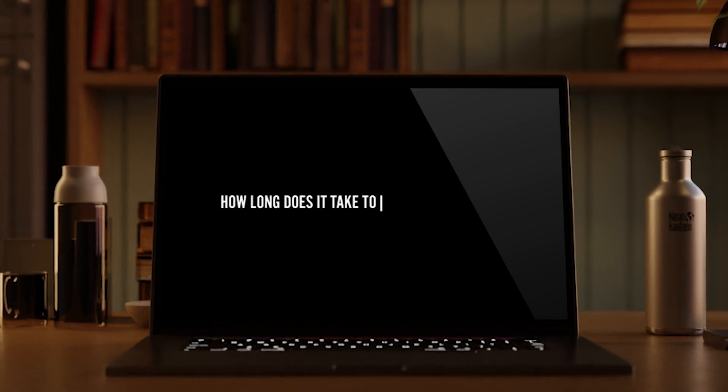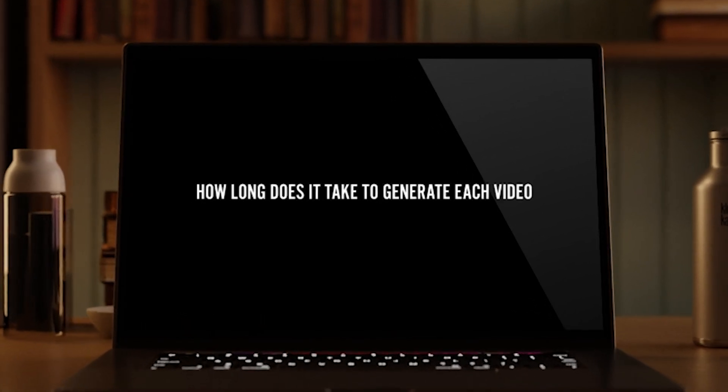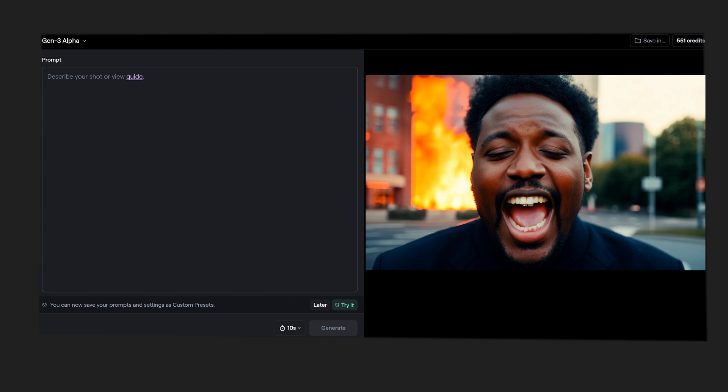How long does it actually take to generate each video? During all my tests, every video generation took between 30 seconds and one minute, which is crazy — very, very impressive and unexpected. I've used so many significantly worse text-to-video models and had to wait from 15 to 20 minutes for every generation.